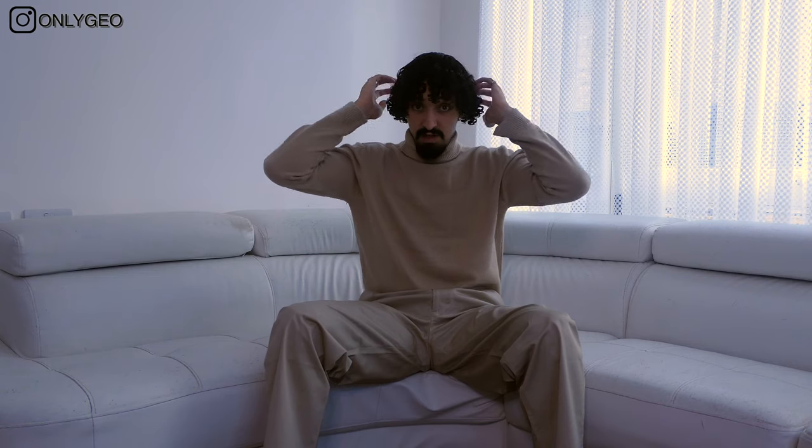If you do enjoy this video make sure to give it a like and subscribe to my channel for more men's fashion. My facial hair and hair is a mess — London is in lockdown right now, there's no barbers, so it's just peak.